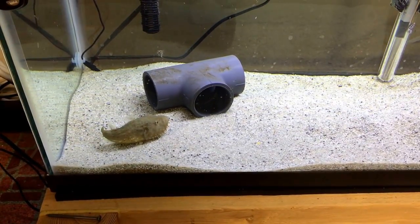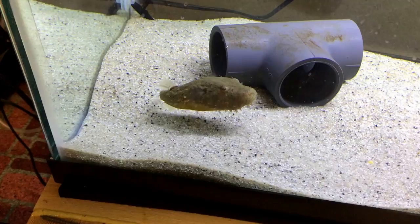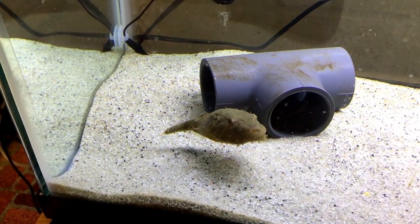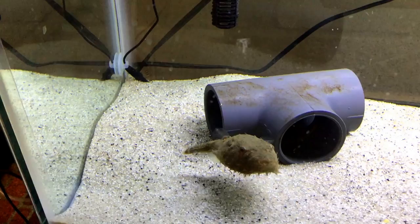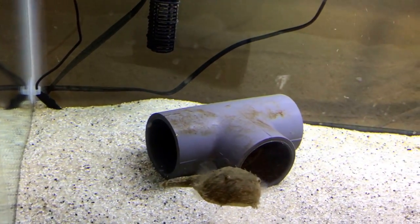Hello everybody and welcome to Mr. Oz's fishing room. Looks like my little buddy here, my hairy pupper, has come out. That usually means he's hungry, so I'm going to have to feed him.